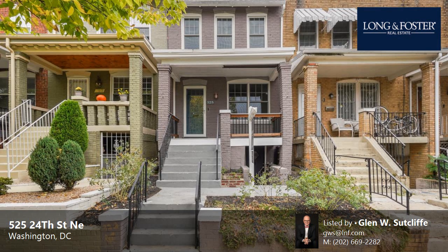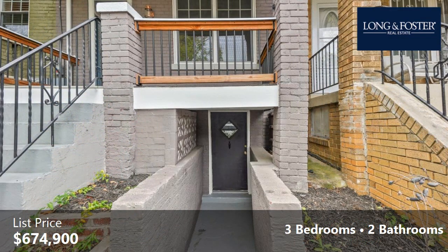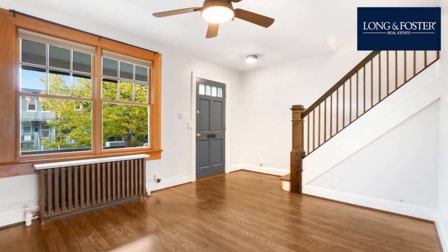This property is a three-bedroom, two full baths townhome. This property is listed for $674,900. Interior features of this property include a finished basement. The approximate square footage is 1,547 square feet.